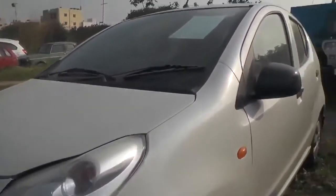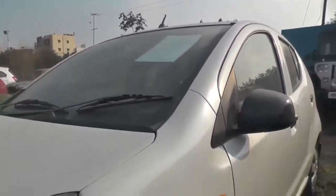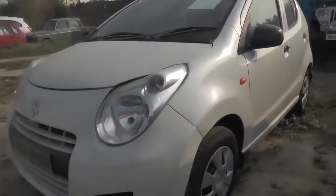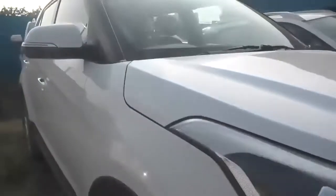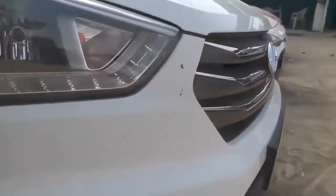Here we have ₹2,30,000 budget — 2009 A-Star VXI, 65,470 km. And here we have ₹1,50,000 model — Creta 1.6 CRD, ₹11,50,000 budget.